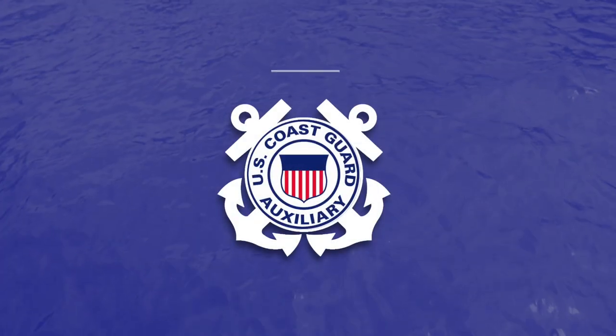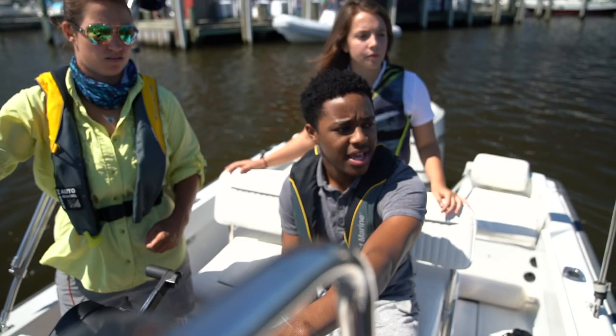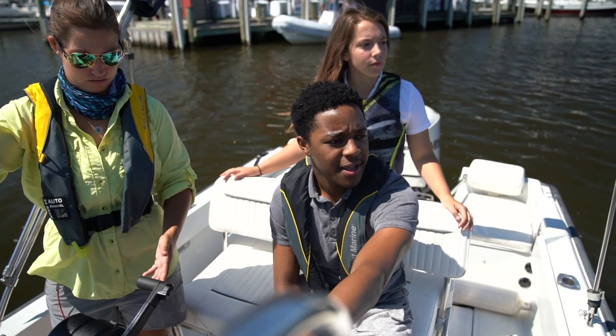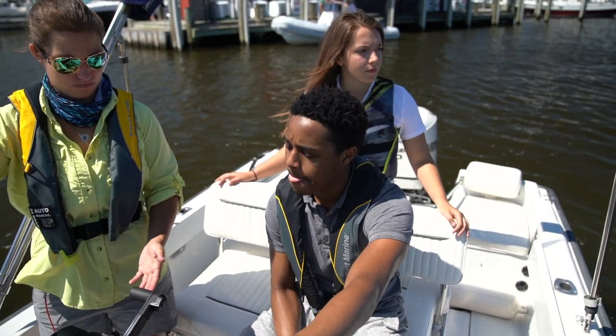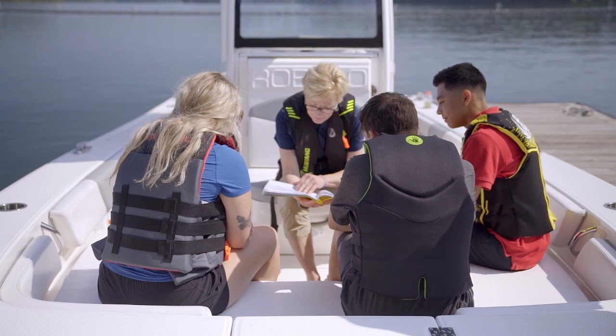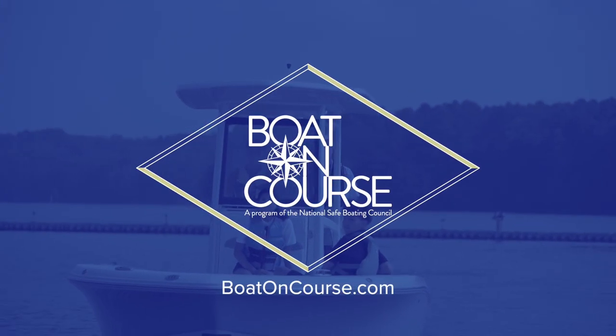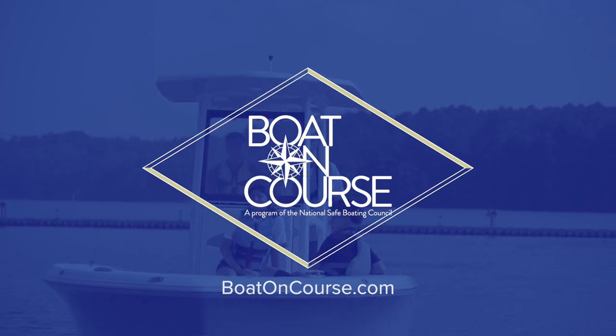Remember, before you operate any powered vessel, check with the state boating laws to make sure you have received the required boating education. The U.S. Coast Guard Auxiliary is also a source for boating safety education. Local flotillas offer a variety of safety classes, including basic introductory boating courses and safety courses, navigation, sailing, and personal watercraft safety, among others. And look into additional on-water skills training to gain confidence on the water.